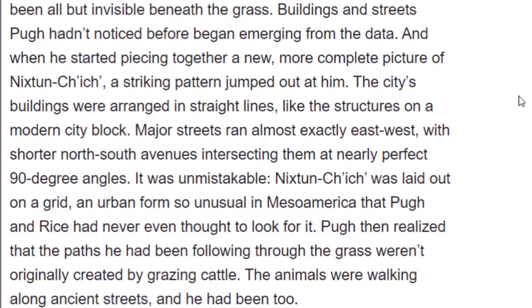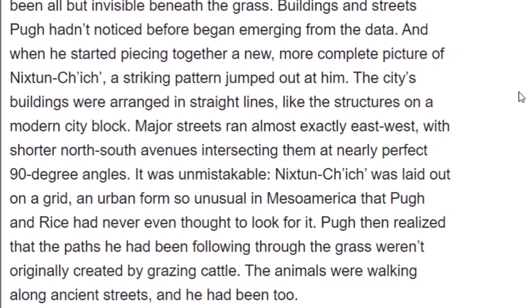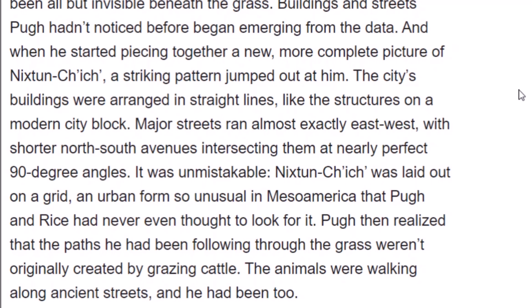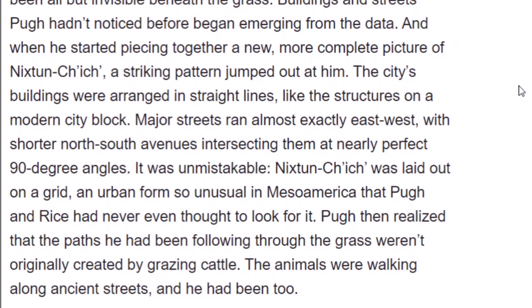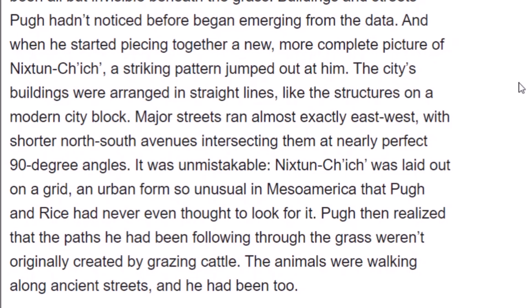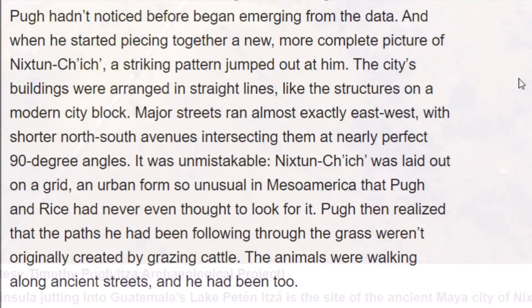Nykstun Chich was laid out on a grid — an urban form so unusual in Mesoamerica that Pugh and Rice had never even thought to look for it. Pugh then realized that the paths he had been following through the grass weren't originally created by grazing cattle. The animals were walking along ancient streets.